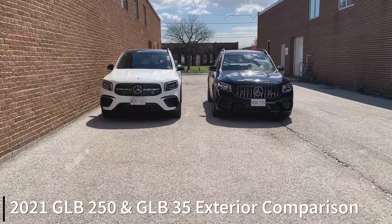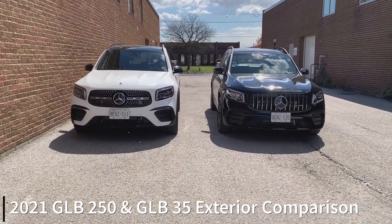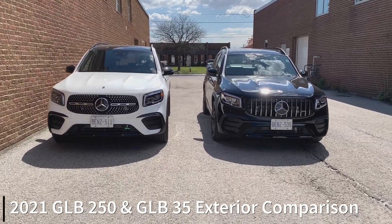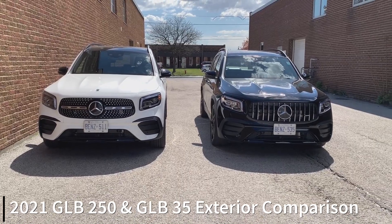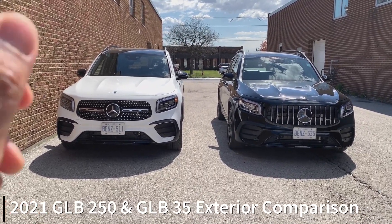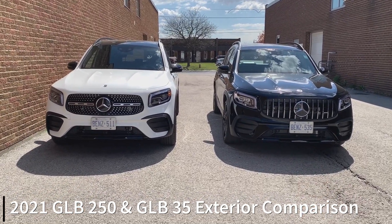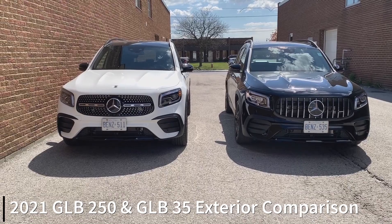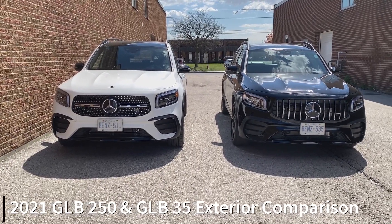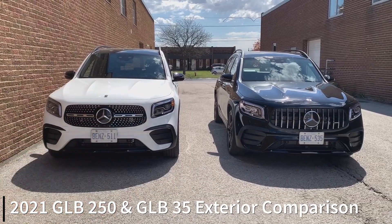Before we get started on the quirks, perks, and irks of the 2021 Mercedes-Benz GLB 35, which is on the right in black, I picked up the 250 for a bit just to show you the cosmetic differences between the front, sides, and rear. The 250 is on your left, the 35 on your right. The 35 is AMG-inspired, and you can tell by the vertical-based grille. The logo is the same size but you get a different grille shape on the 250.